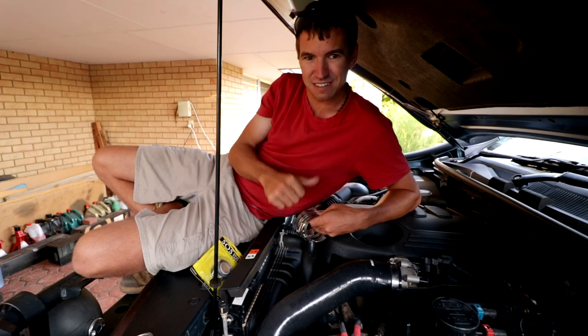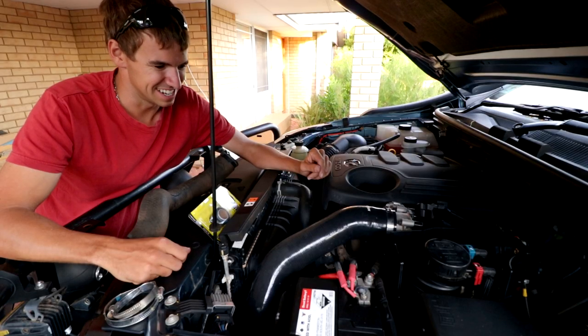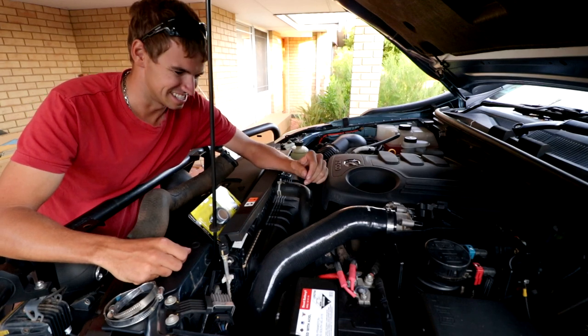Anyway guys, thanks for watching. We'll catch you in another video. It kind of looks like a try-hard racing car now that it's got silicon hoses in it!